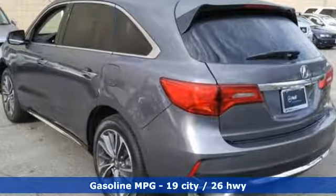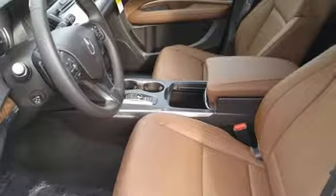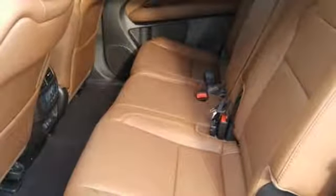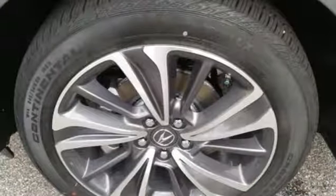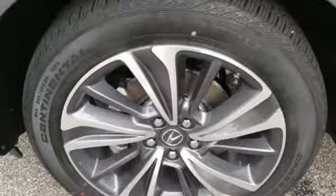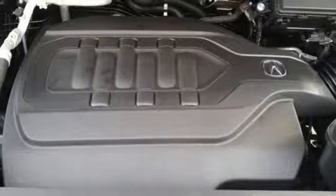Streaming audio, doors and push button start proximity key, front heated leather bucket seats, front and rear parking sensors, remote engine start, dual zone climate control, V6 engine, power sliding and tilting sunroof, gas pressurized shocks and power heated mirrors.